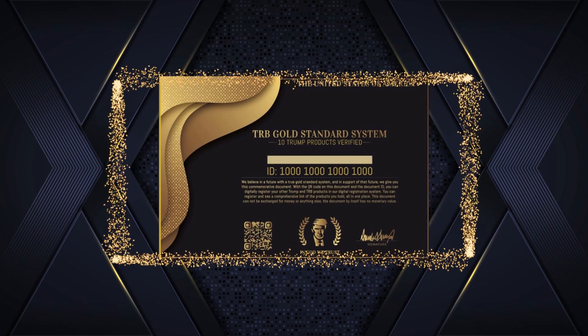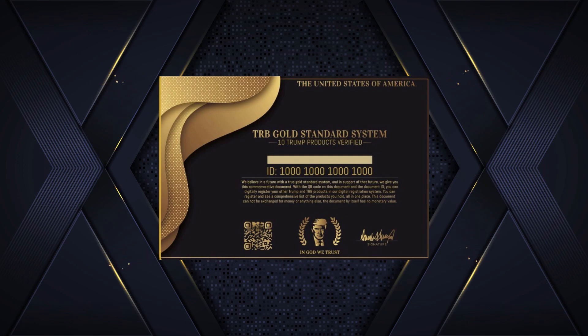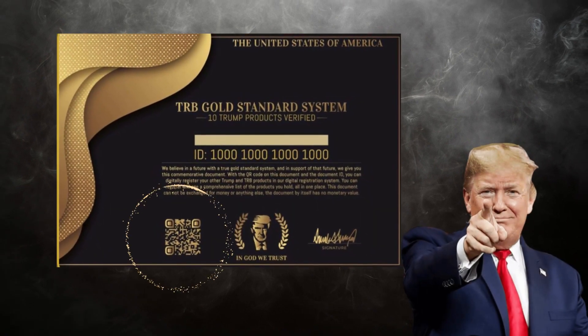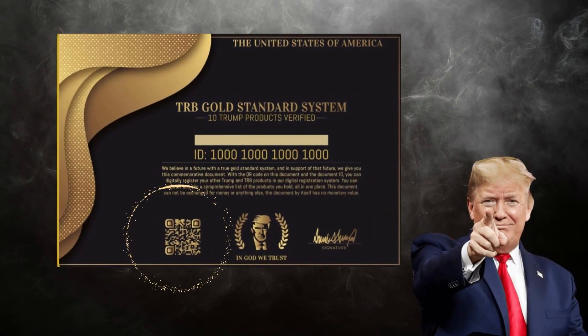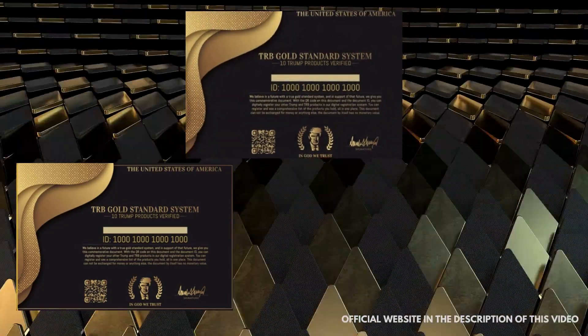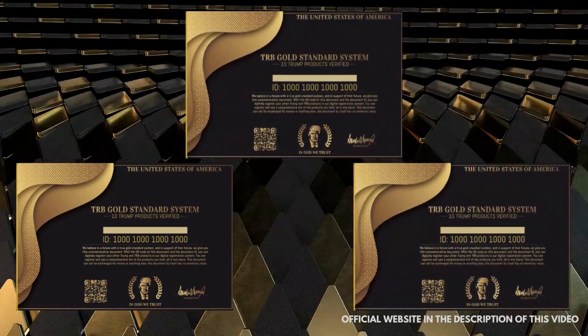The TRB Gold Standard System is an updated and intelligent digital TRB system that's now available for membership. All TRB and Trump products can migrate to this system and accumulate in the new standard that the Trump team has been cooking up since 2016. The biggest advantage is that the QR code on this document has other benefits too, as it allows you to digitally register your Trump products in our digital registration system. By scanning the QR code on your document, you can register and see a comprehensive list of the products you own, all in one place.